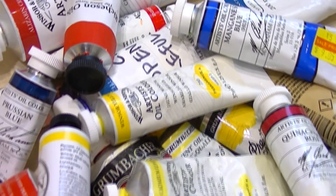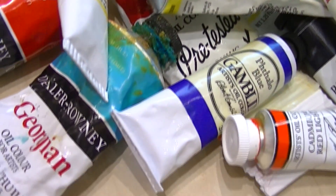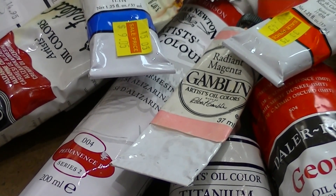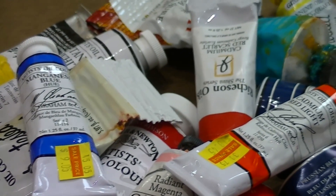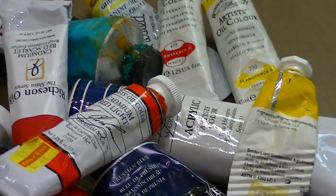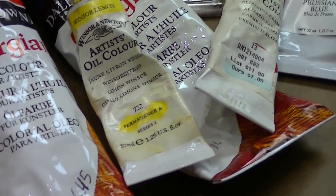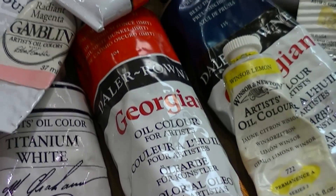Hey art lovers, Guinevere here, and today I'd like to talk about brands of oil paint. I'm going to share the brands that I prefer and use, and explain a little bit about why. I am a photorealist or hyperrealist oil painter, so that influences the brands I choose. Figuring out what brand is right for you depends on your painting style — it is definitely a personal preference. I don't have any affiliations with any of these brands; these are just my personal preferences developed over years of painting.